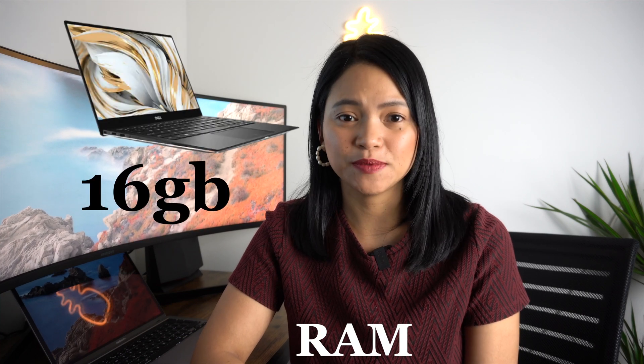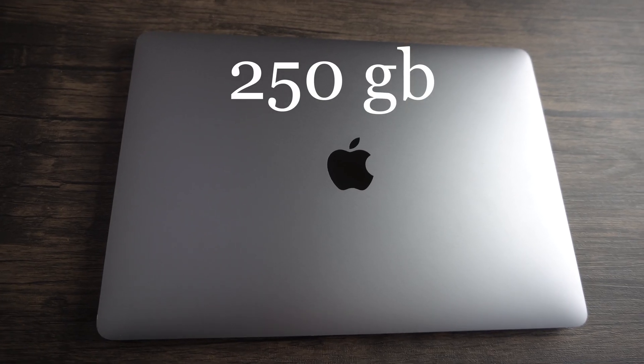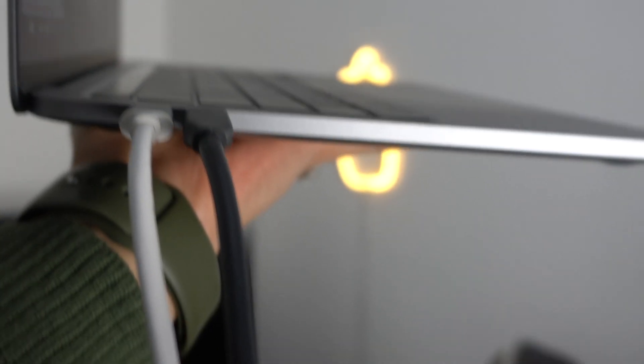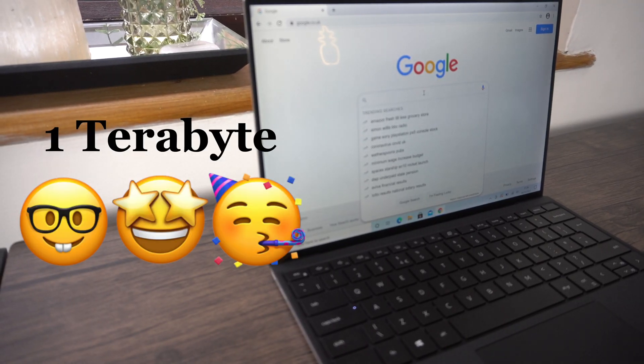When it comes to RAM, the Dell XPS 13 boasts 16 GB which is twice the MacBook Pro's 8 GB. That is impressive, but for what I typically use it for — Word, two internet browsers, a video editing software, and a microphone — I haven't noticed any difference. When it comes to storage, the Dell XPS 13 definitely puts the MacBook Pro to shame. This MacBook Pro has 256 GB of storage; you can configure it up to 2 TB but it will make it more expensive. A typical user like myself would need to use an external hard drive. This particular Dell XPS 13 boasts one terabyte of storage.